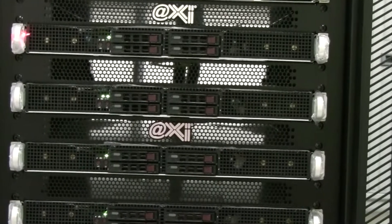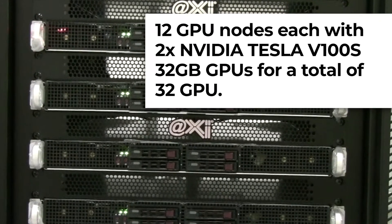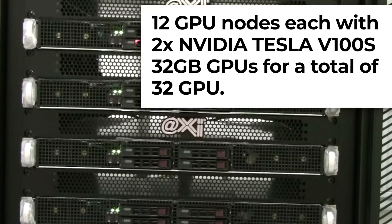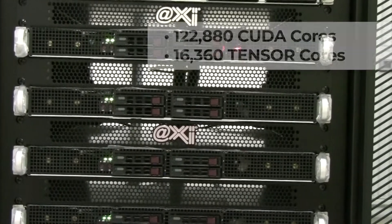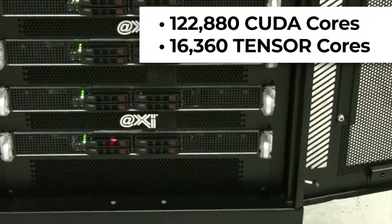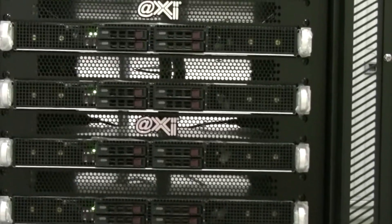The second part of Rack 2 is composed of 12 GPU nodes, each containing 2x NVIDIA Tesla V100S 32 gigabyte GPUs for a total of 32 GPUs. This is an impressive amount of computational power: 122,880 CUDA cores and 16,360 Tensor cores, all supported by the same 12-core Xeon CPU, one per Tesla GPU.